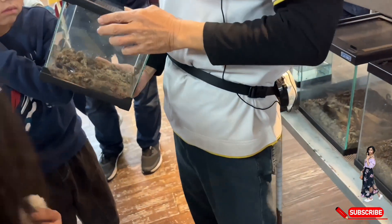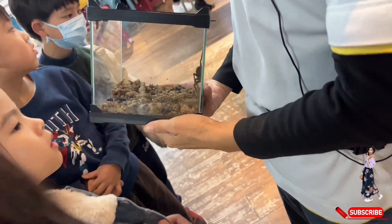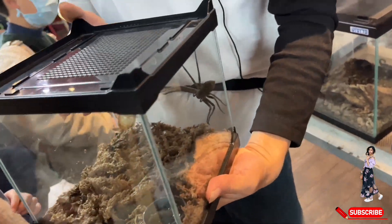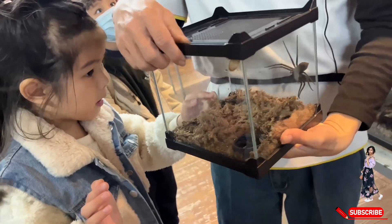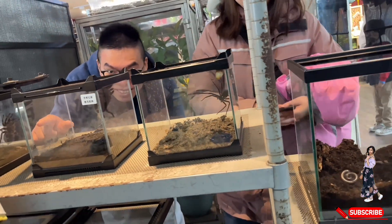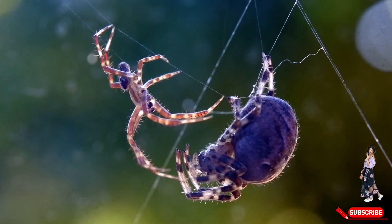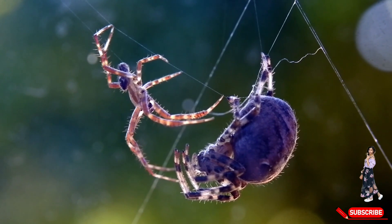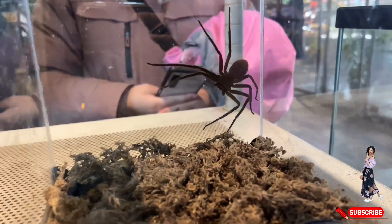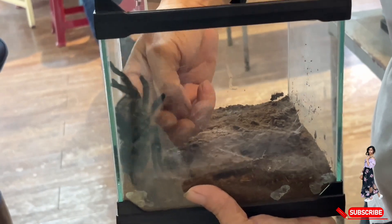Now the man is holding a box with a black wolf spider, and I am really scared of it. These spiders are very fast, strong hunters that don't rely on webs to catch their prey. Instead, they chase down insects and other small creatures with incredible speed and precision. Despite their intimidating look, wolf spiders are generally harmless to humans and prefer to avoid us. But their piercing eyes and swift movements make them a creature I would rather admire from a safe distance — I think that's why he's not taking them out of the box, and everyone is scared of these spiders.